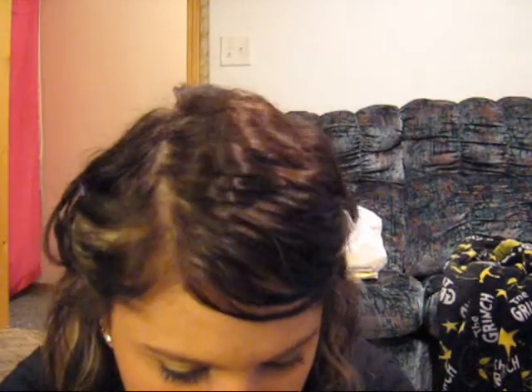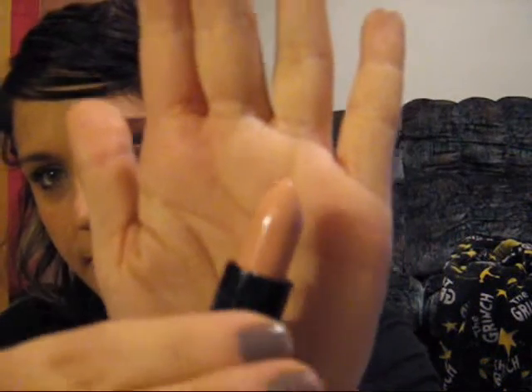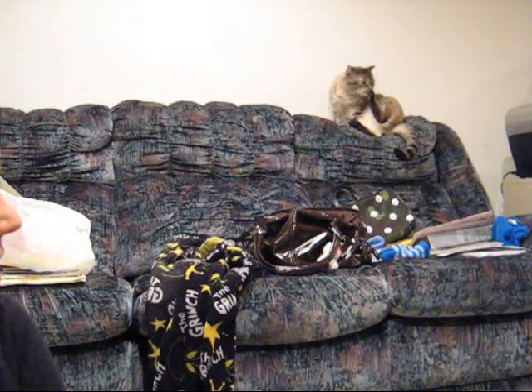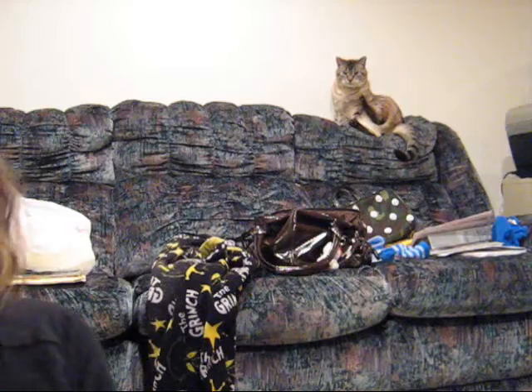My last lip product I got was a lipstick, and it is called Natural Nymph. It is really pretty — it's a really pretty nude color. It goes on really matte. It looks really shiny, but I swear it goes on matte. What I was just looking at is my cat — he's being really weird. Chazzy!